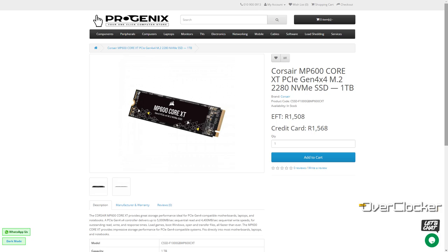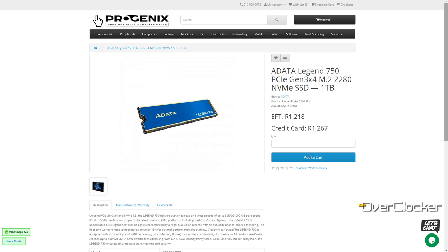For reference, the drives I'm comparing the Legend 960 MAX to are the Corsair MP600 Core XT and the Legend 750 1TB. In terms of value for money, this drive is really hard to beat — you should be able to see that in the performance. Without further delay, let's get to the benchmarks.